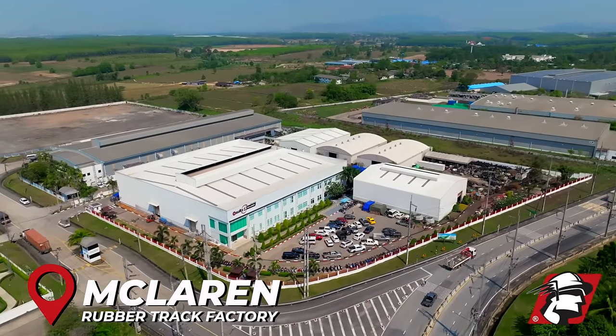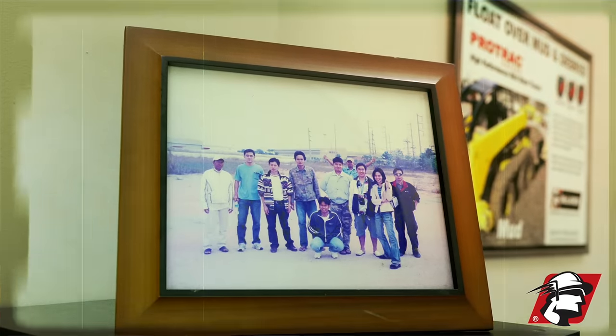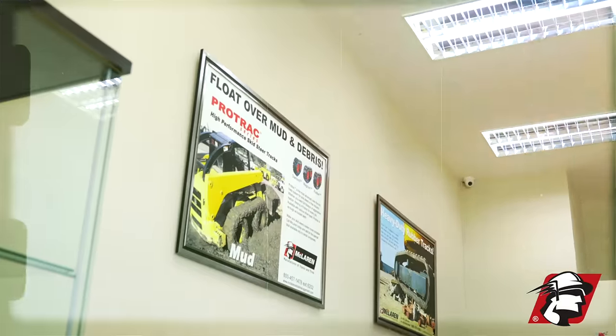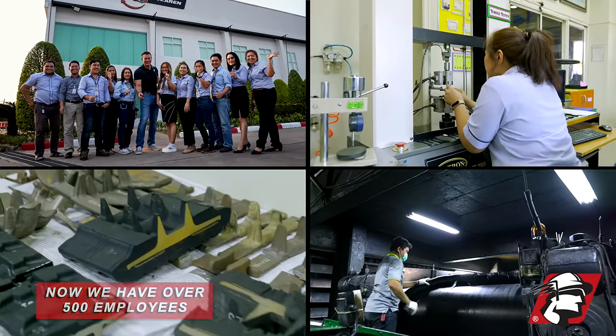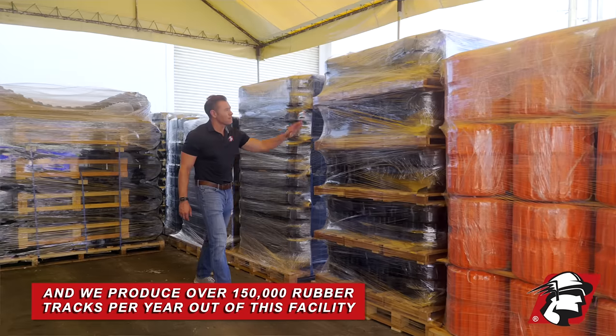Behind me here is a factory I built many, many years ago when this was just a field. 12 fantastic people and myself founded this factory — it started with just 12 of us. Now we've got over 500 employees and we produce over 150,000 rubber tracks per year out of this facility.